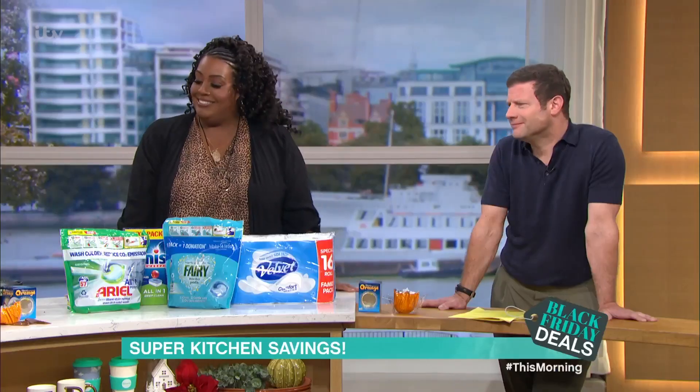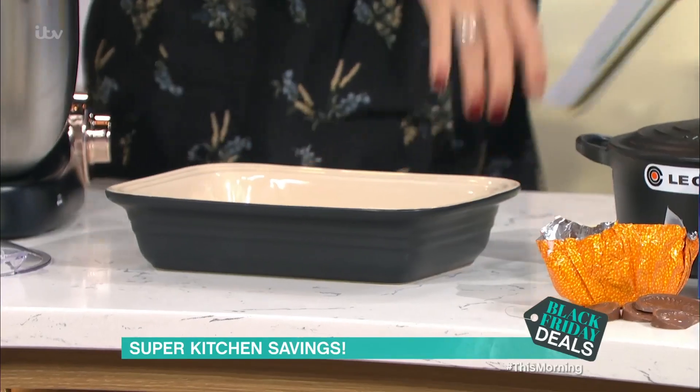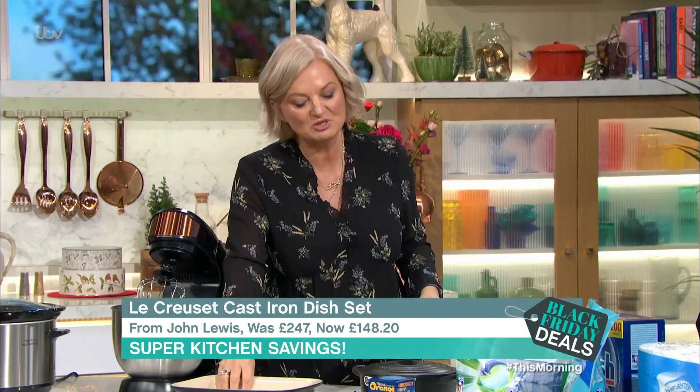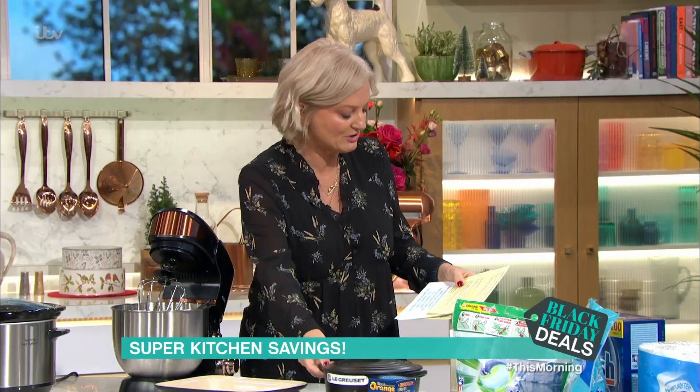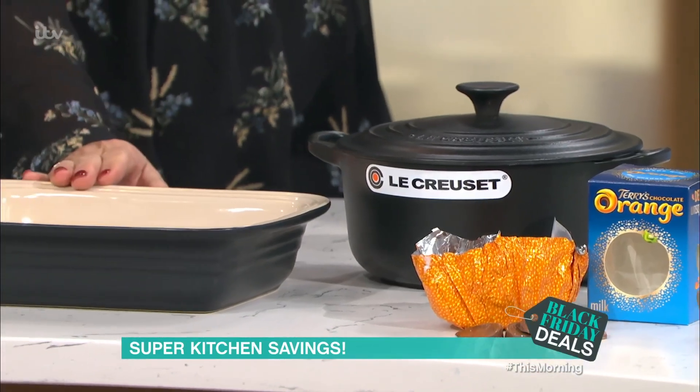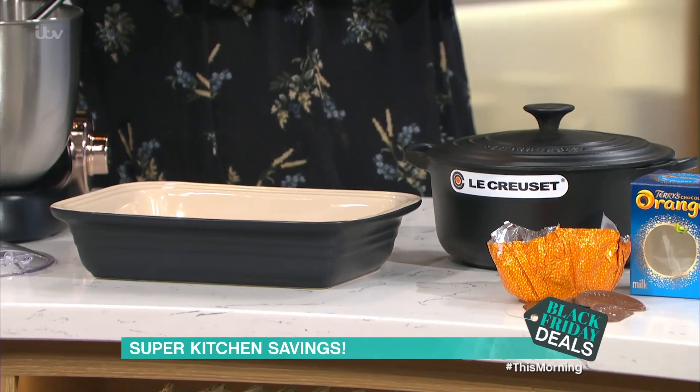Quickly along to the big names like Le Creuset. Really like Le Creuset — you can freeze it, you can put it on the hob, you can put it on the induction, you can put it in the dishwasher, you can put it absolutely everywhere. They're almost like heirloom pieces, but they are expensive. This from John Lewis was £247, now £148.20, saving of £98.80.